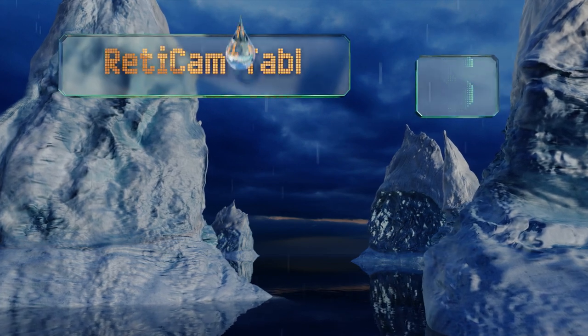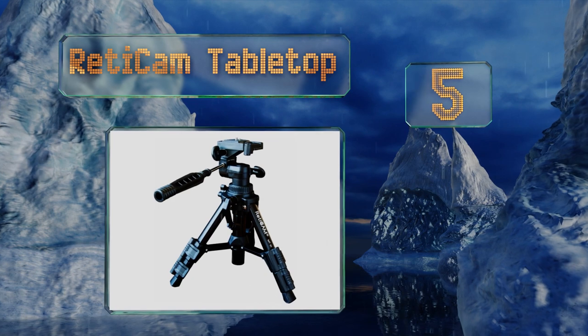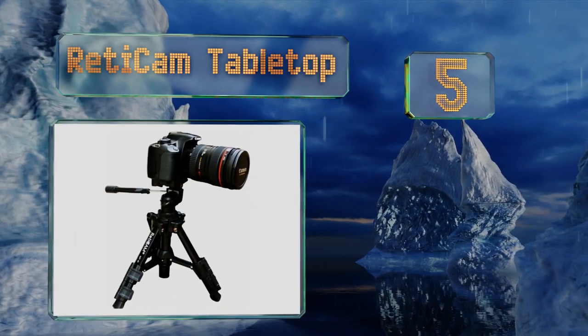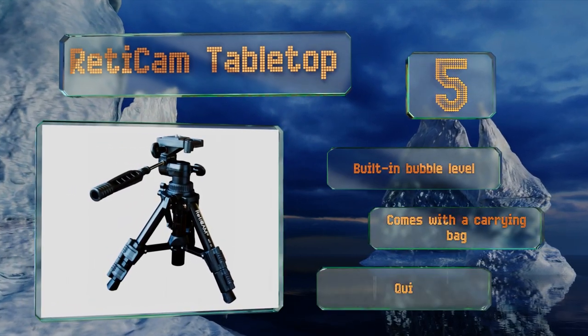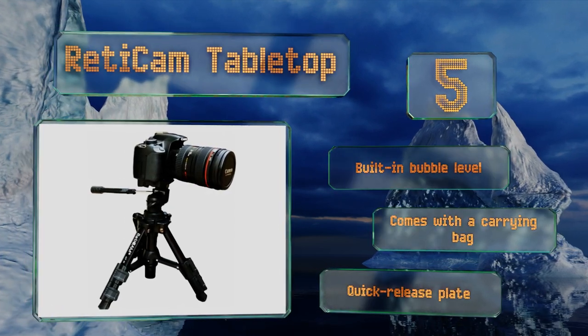Halfway up our list at number 5, small yet mighty, the Reticam Tabletop can handle a camera that weighs up to six pounds. Designed to be compact and easy to transport, it's less than a foot tall when folded down but can extend to a height of 19 inches. It features a built-in bubble level, a carrying bag, and a quick release plate.